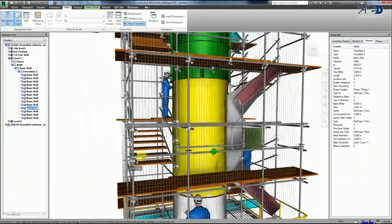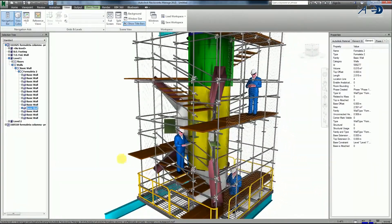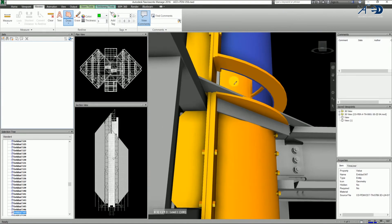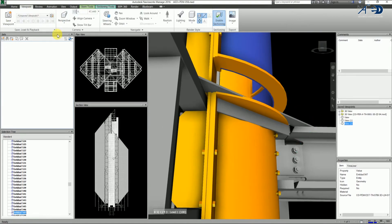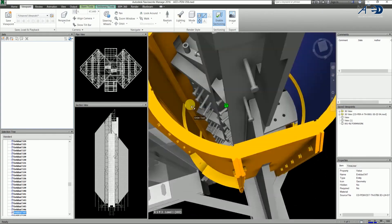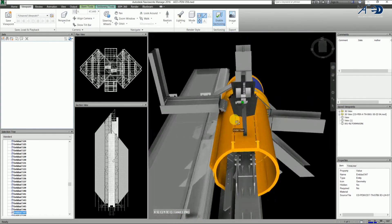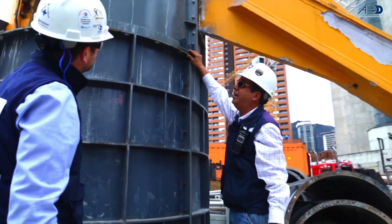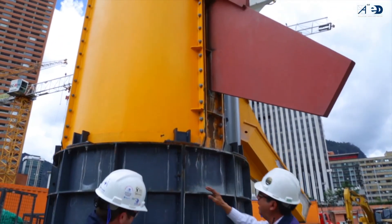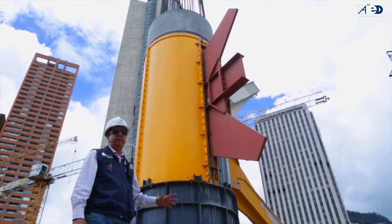Different modeling softwares were used to design and coordinate all the structural elements of the nodes. The final node design was integrated with the steel structural model to fine-tune the overall assembly and subsequently generate the needed shop drawings for fabrication. BIM enabled a smooth execution of this complicated and challenging element by facilitating coordination for all related design and construction activities in a single digital platform.